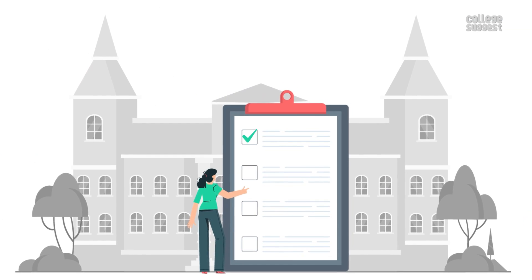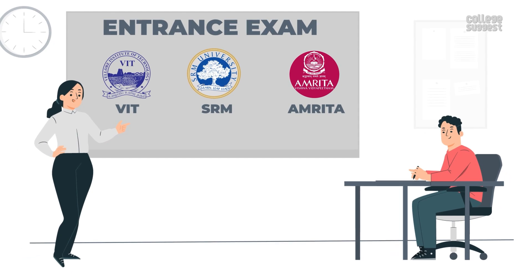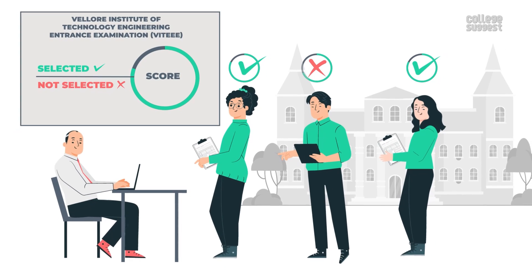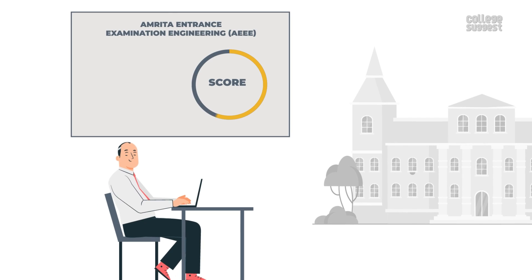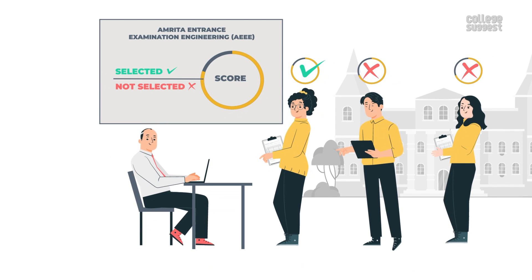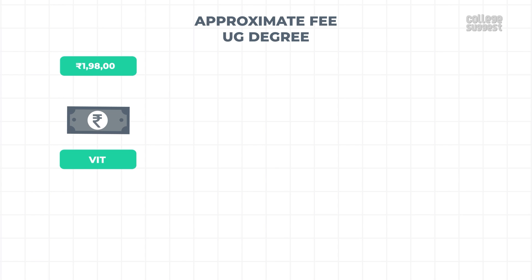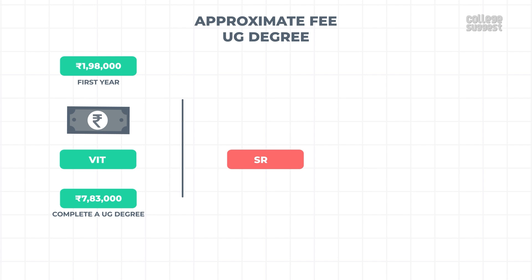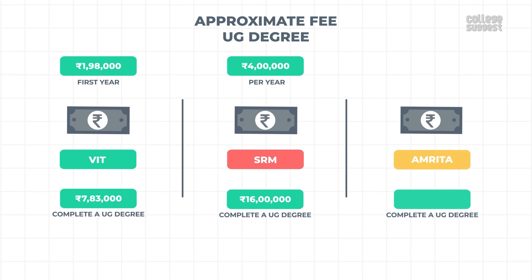Admission and Fee Structure: VIT admits students based on VITEEE scores, SRM based on SRMJEEE (SRM Joint Entrance Examination), and Amrita based on AEEE (Amrita Entrance Examination Engineering). The approximate fees for a UG degree in VIT costs around 1,98,000 rupees for the first year and 1.95 lakhs per annum for the remaining three years, totaling around 7.83 lakhs. SRM fees are approximately 4 lakhs per year, totaling 16 lakhs for a UG degree. Amrita University would cost around 13 lakhs overall. Please note that the fee structure is subject to variation.